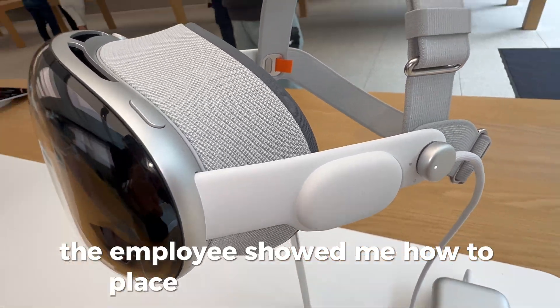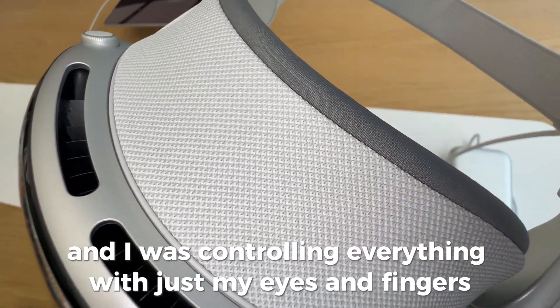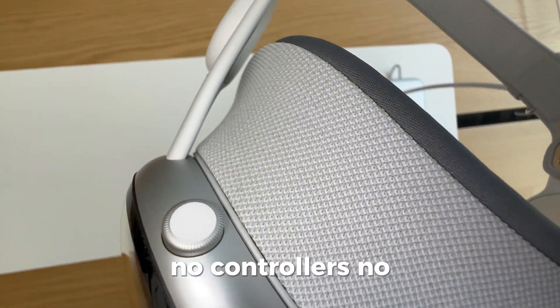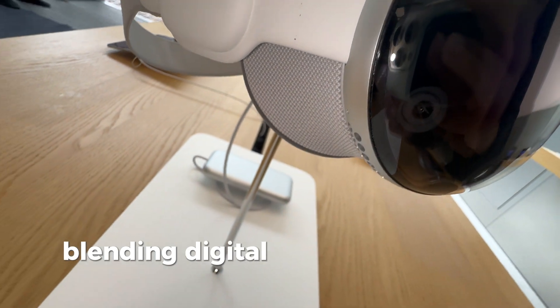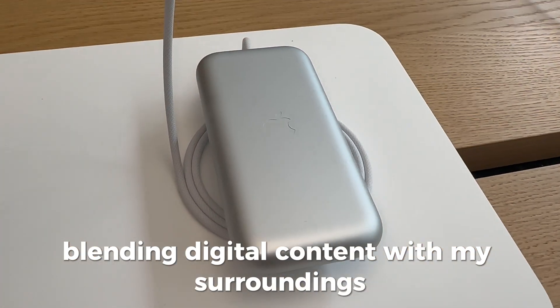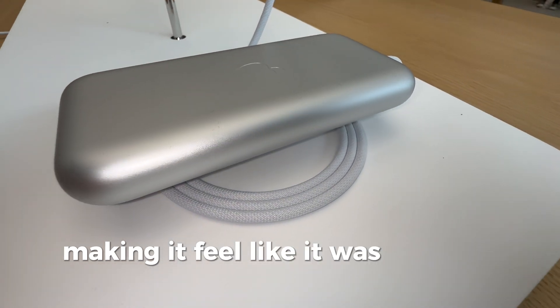The employee showed me how to place windows around me, and I was controlling everything with just my eyes and fingers — no controllers, no mouse. The windows seemed to interact with the real world, seamlessly blending digital content with my surroundings. My hands appeared over the content, making it feel like it was actually there.